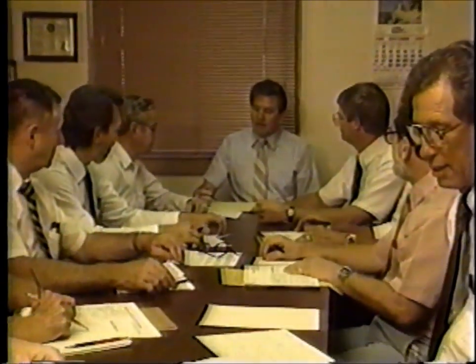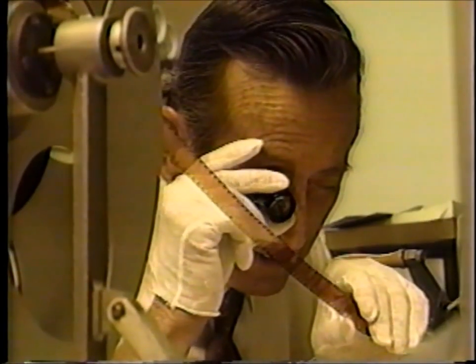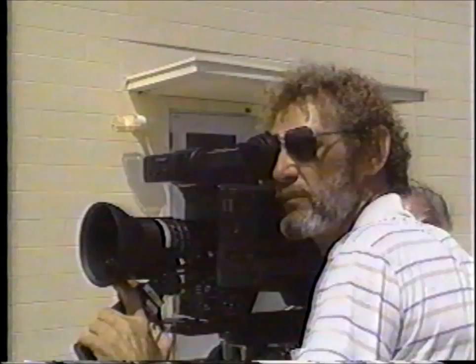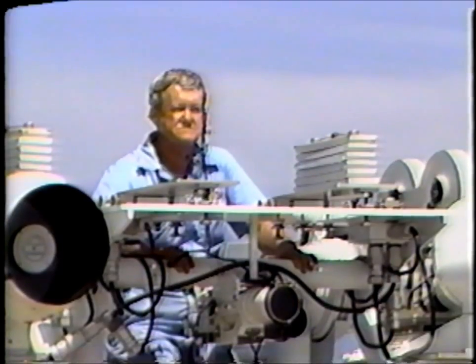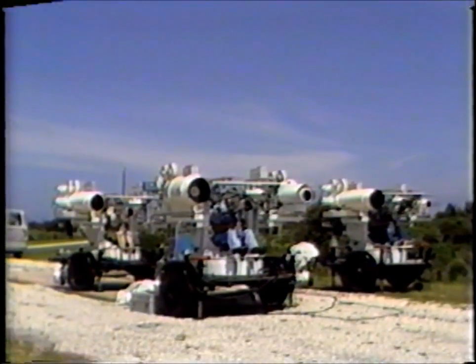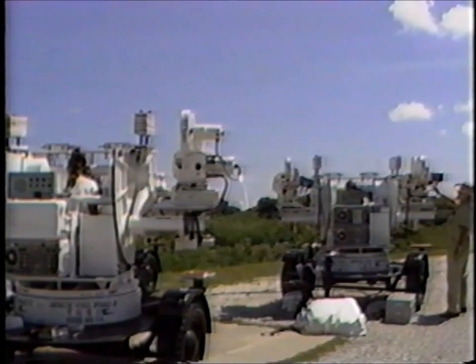The very nature of photo operations work calls for a team of highly skilled people who take pride in their work. Many have been involved in their craft for more than 20 years, giving the kind of performance which has established a long-running record of quality service, both to the space program and the nation.